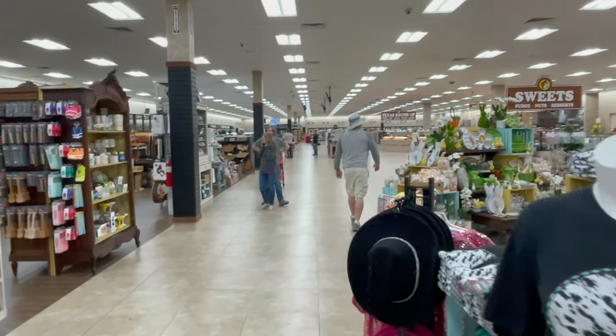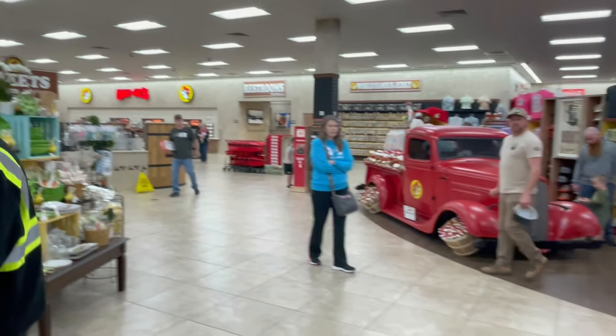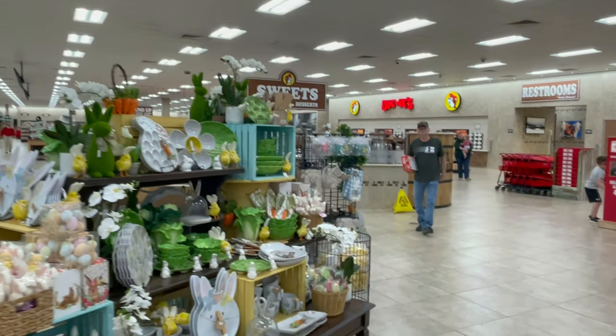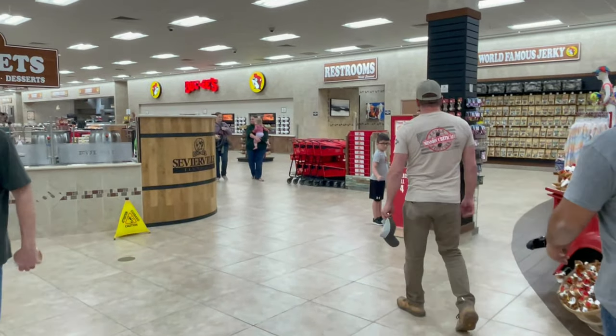We're here on a Thursday night and this place looks like a ghost town compared to how it normally looks. When we first pulled up, the parking lot was empty — and that's a very rare sight to see.